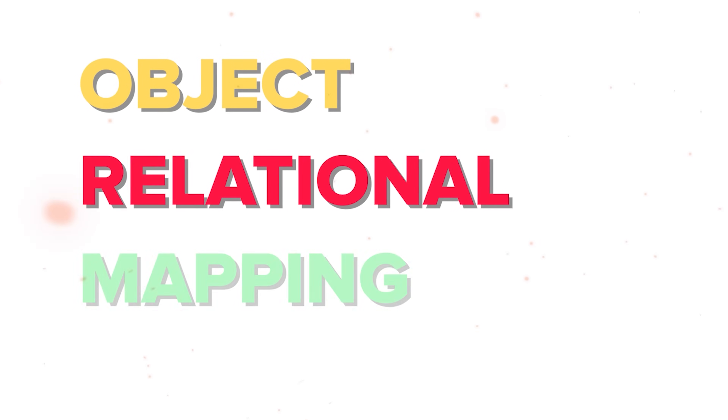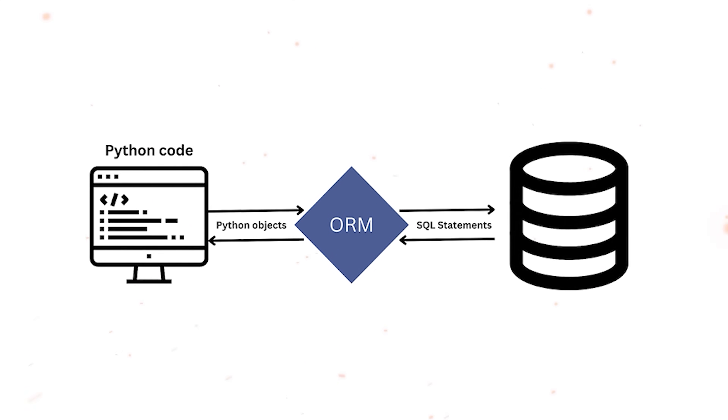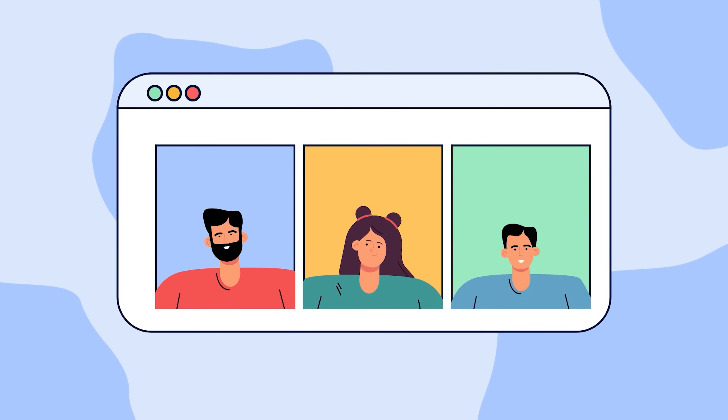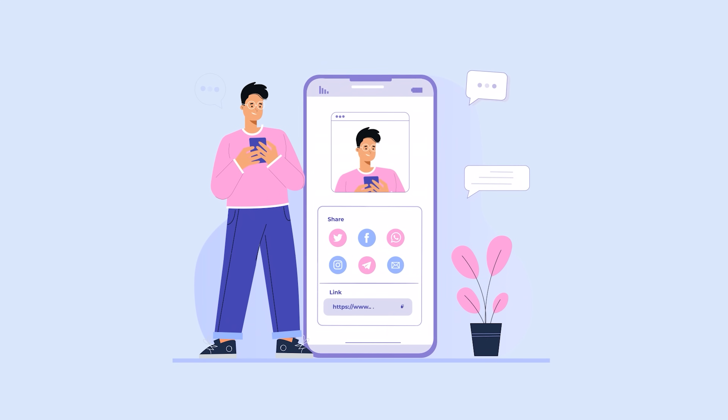Django uses ORM, or Object Relational Mapping System, which means you don't need to work with any extra SQL code for database operations. Django is perfect for apps with tons of users, whether it's a social hub, an online store or an educational platform. And whether you are using Windows, Mac or Linux, Django has got your back — it works well with any operating system.